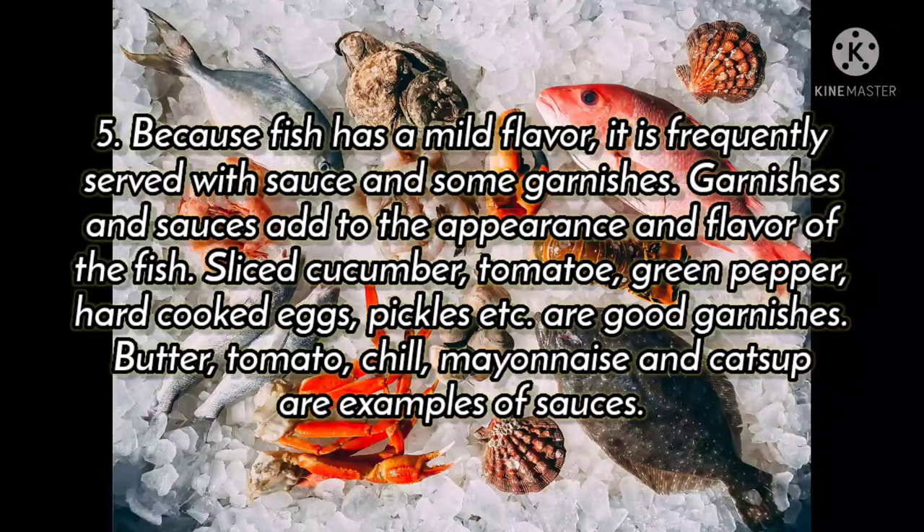Butter, tomato, chili, mayonnaise, and ketchup are examples of sauces.